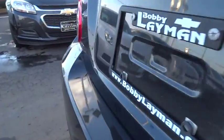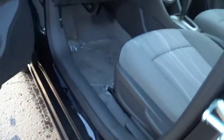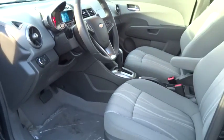Steering wheel audio control, remote engine start, traction control, air conditioning, adjustable steering wheel, power steering, driver airbag, keyless entry, aluminum wheels, cruise control, floor mats, AM FM stereo radio.